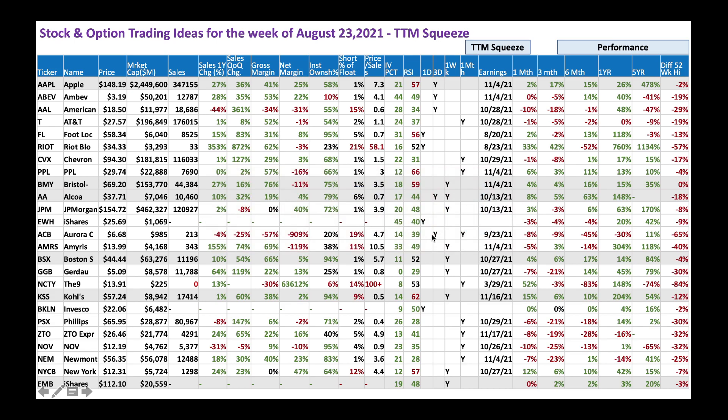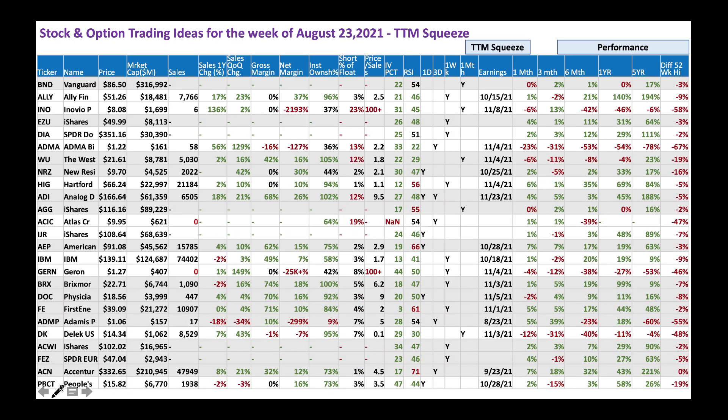Going back to the list, we have a few more stocks: Kohls — a retail play — and EMB, an ETF. There are also some bond ETFs and other names like iShares and Hartford. One stock worth looking at is Western Union, at $21 with nice sales growth. IV percentile is 22 — low enough. RSI is 29 — still more room to run. Stock is down 19% from its 52-week high. Let's see if Western Union is worth buying at these levels.